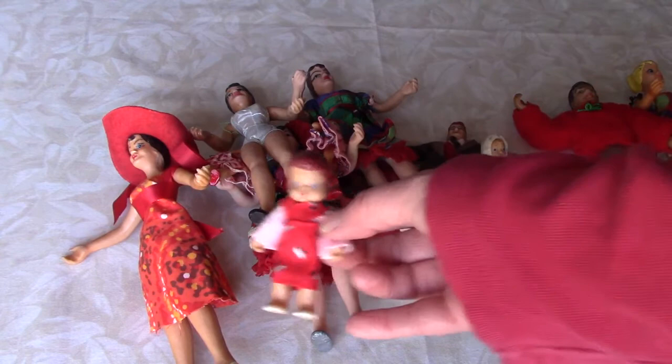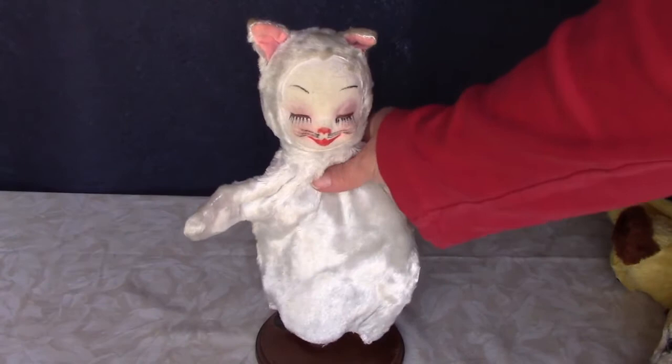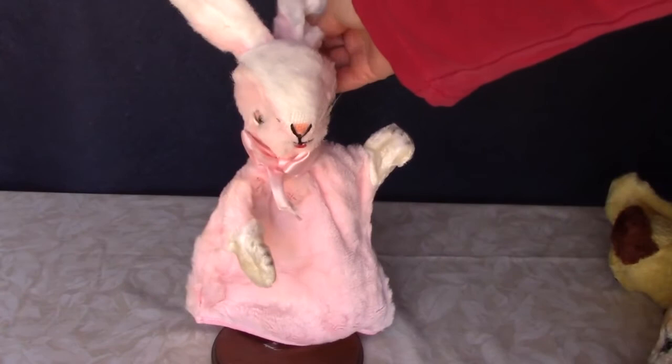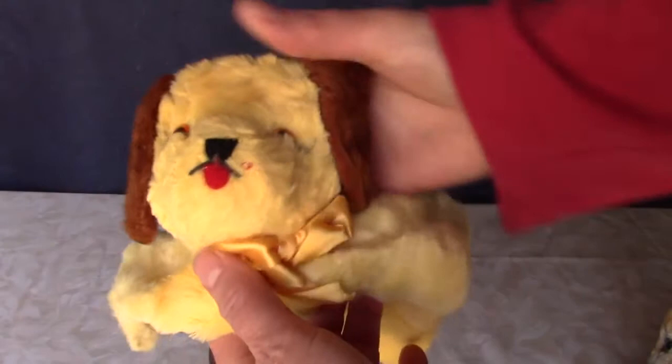Puppets! I normally stay away from puppets because they're hard to sell, but these were so cute I couldn't resist — look at this face. This pink rabbit is very sweet. This one is tagged Billy the Lucky Pup and was made by Knickerbocker. And here's a brown bear and a little tiger.